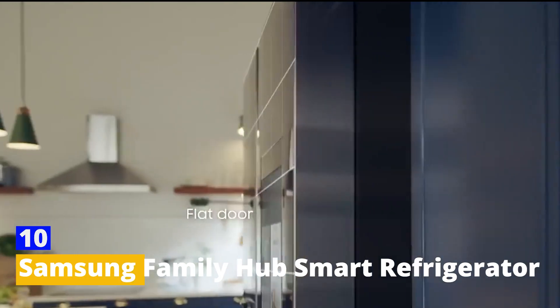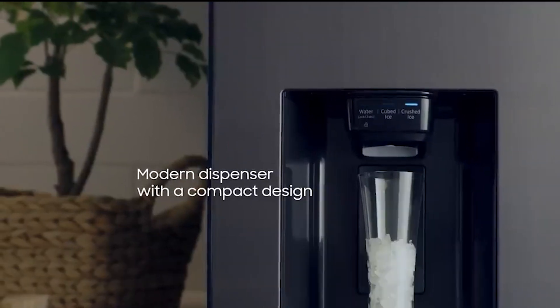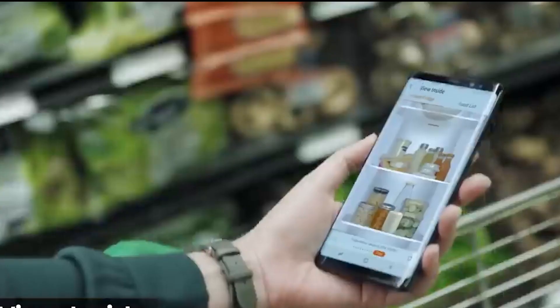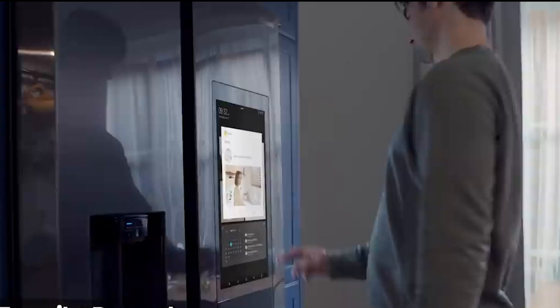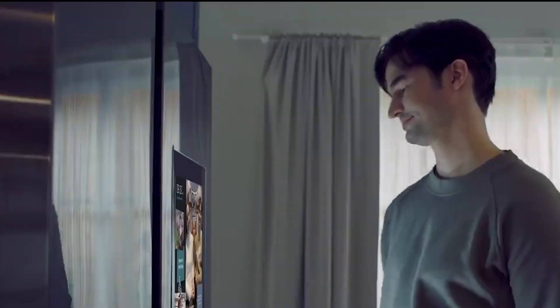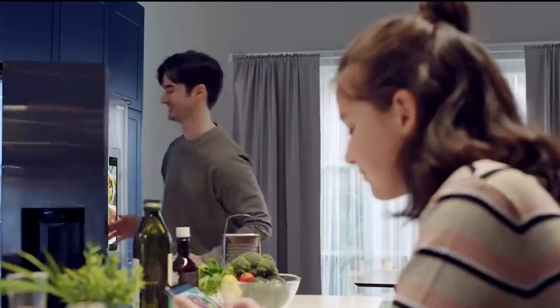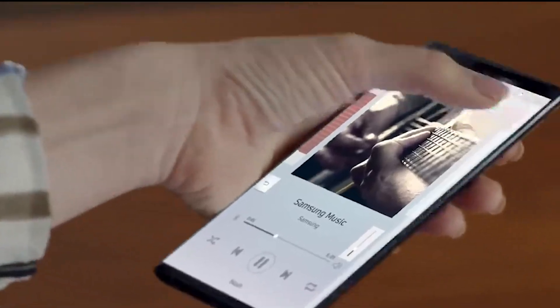Number 10: Samsung Family Hub Smart Refrigerator. The Samsung Family Hub Smart Refrigerator is the heart of the modern smart kitchen. It's not just a fridge — it's a culinary command center. From the outside, you can see inside without opening the door. Order groceries, find recipes, and even control other smart devices, all from its interactive display. It's like having a personal kitchen assistant.